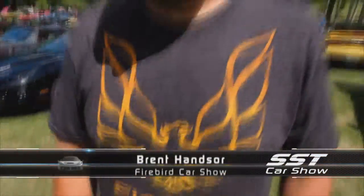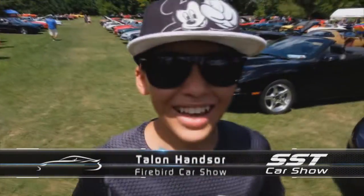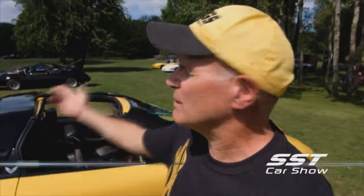Dozens of immaculate Trans Ams and Firebirds showed up early at the Steve Plunkett estate, with owners eager to share stories and friendship with others who share their interest in all things Pontiac Firebird. I love Firebirds. My favorite type of Firebird is the '69 — yeah, that's got a lot of style. I've been chatting with so many people and by the time the conversation's over I've made a new friend. The camaraderie is closer at this show than any place I've ever been.